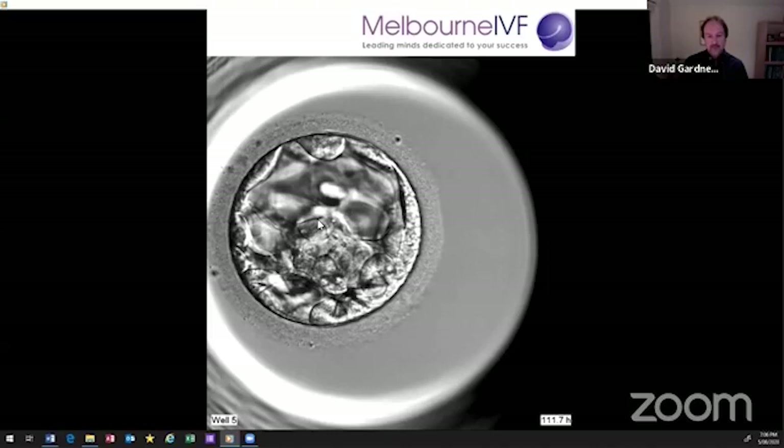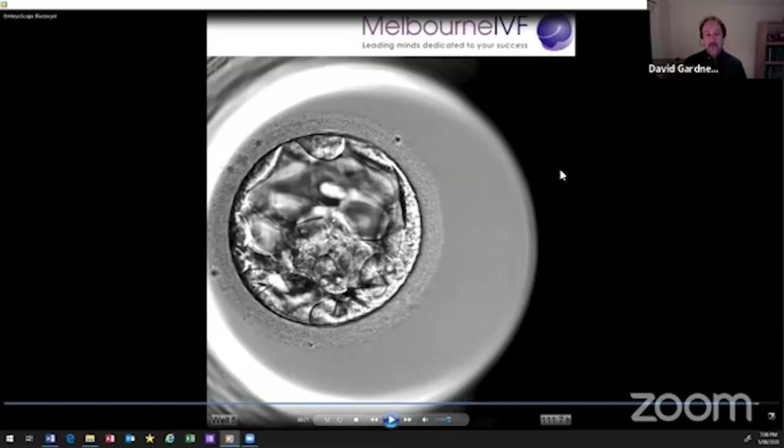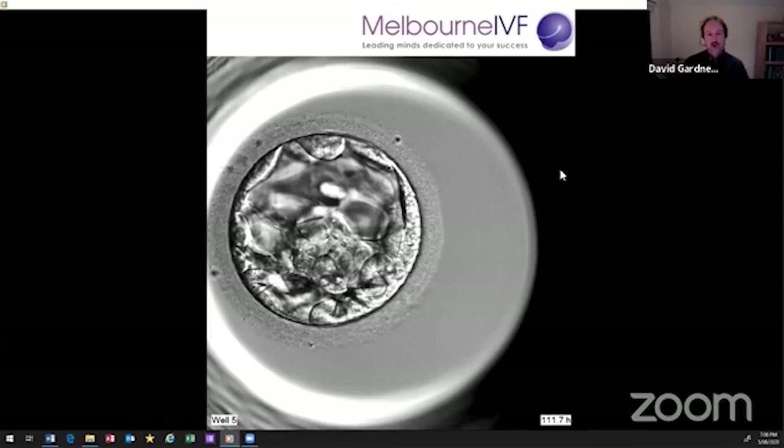For the first time, we can watch all of these events in real time, because in our time-lapse microscope we can look at the embryo every 10 minutes. When John and I started blastocyst culture 25 years ago, we could look at the embryos maybe once a day, if we were lucky. Even then we hesitated, because that meant taking them out of the incubator, exposing them to room air, and changing the temperature and pH. So we tried to avoid taking them out of the incubator any more than we had to.